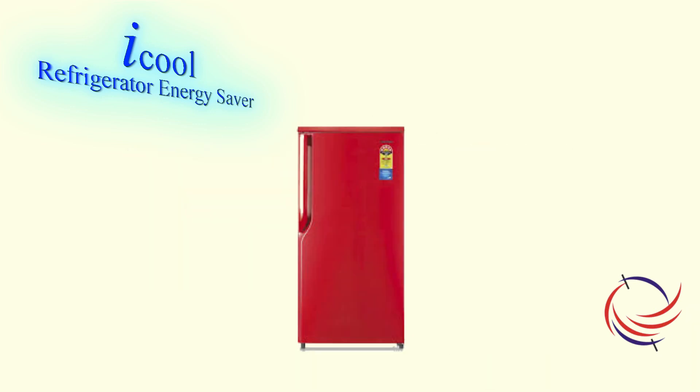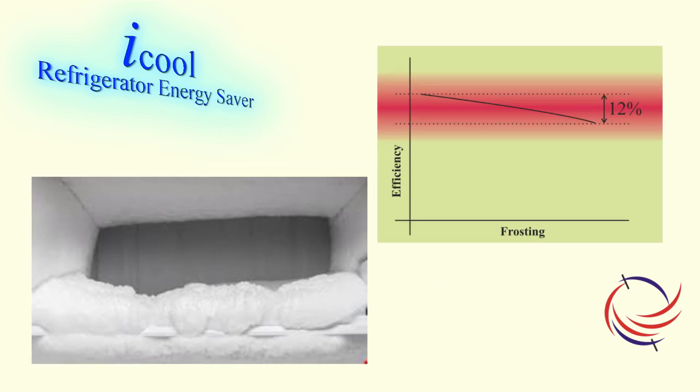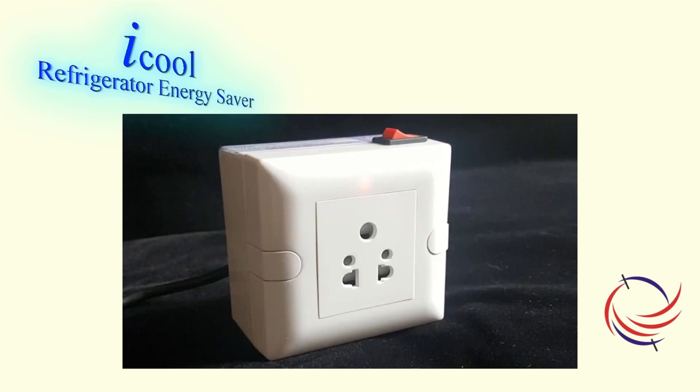About 60% of refrigerators used are single door refrigerators. Due to inherent characteristics of this refrigerator, it cannot be made frost free. The frost deposition reduces the efficiency of the refrigerator by about 12% and it needs to be defrosted regularly. iCool can do it for you every day without any need of intervention.